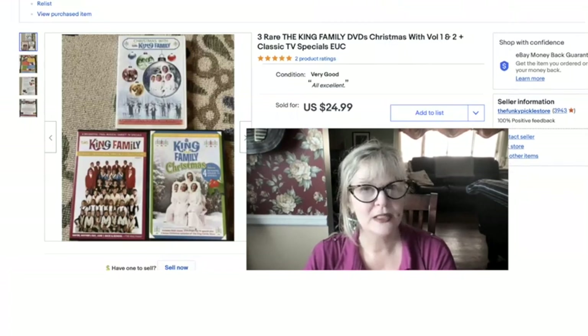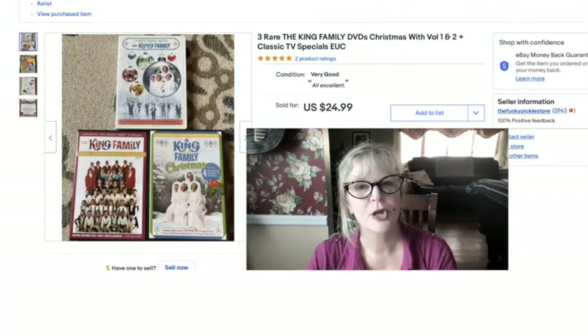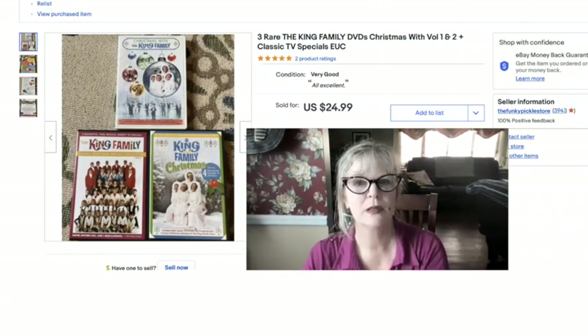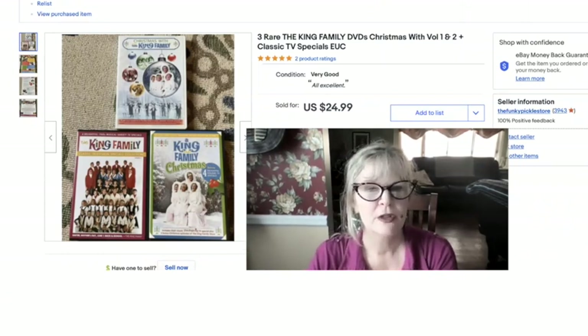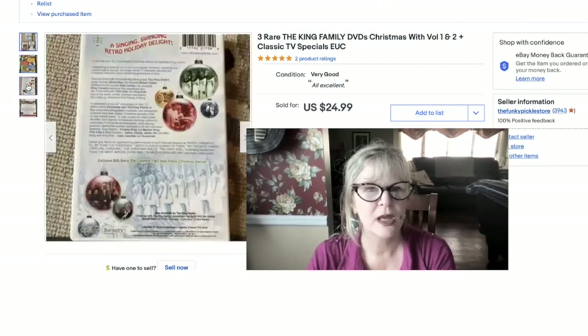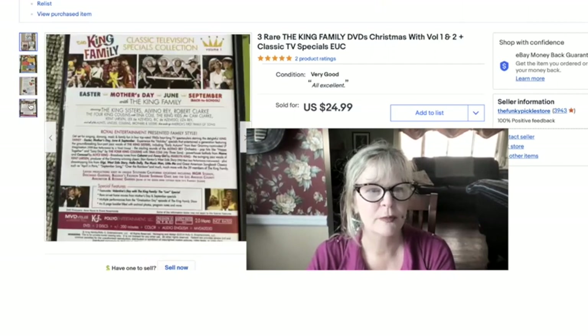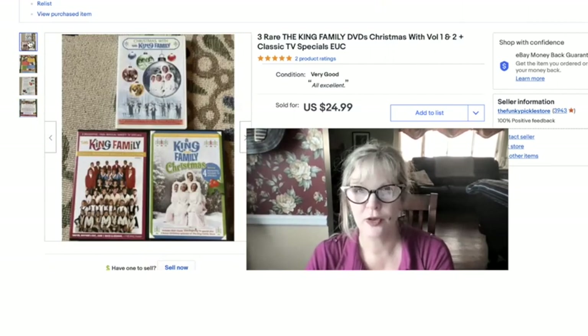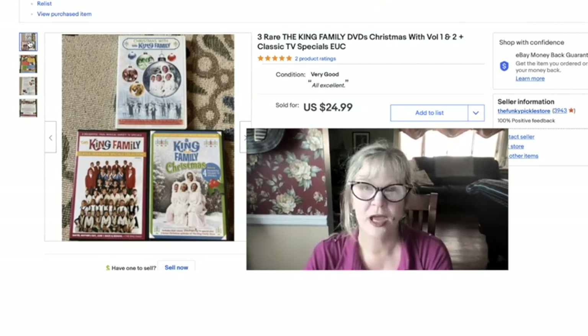I bought a lot of CDs and DVDs a couple of months ago from a junk store and I'm kind of winding down on that. This is the King Family — they had some TV specials out. I actually meant to watch these before I sold them because they look really super fun. Paid a dollar each and sold the three of them as a lot for $25.